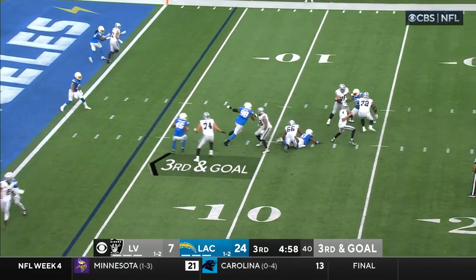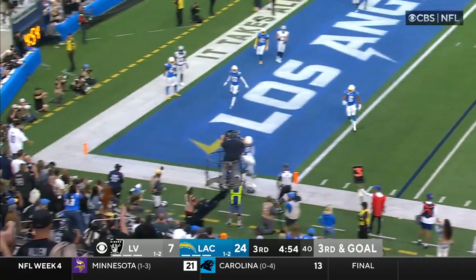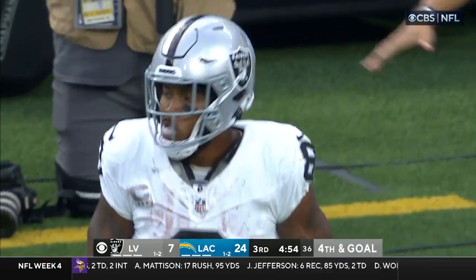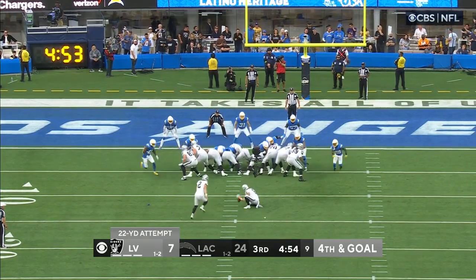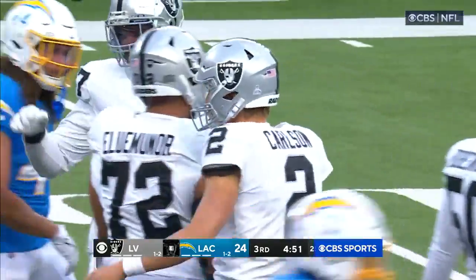O'Connell on the block, on the move — caught by Jacobs out on the chalk and out of bounds. Complete for 22 yards. It is away and through for Daniel Carlson, the All-Pro.